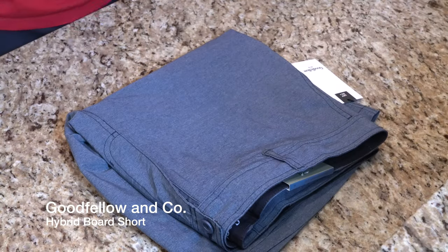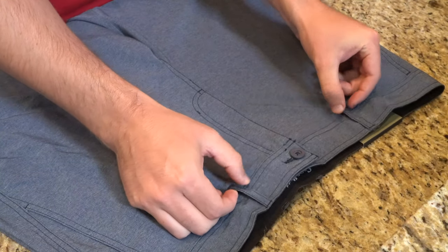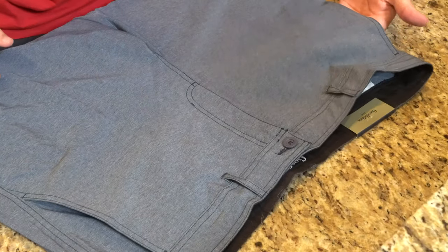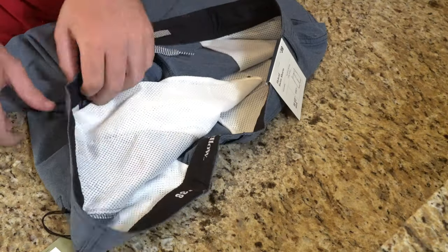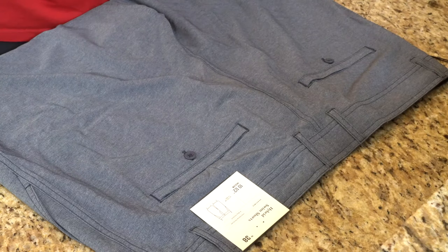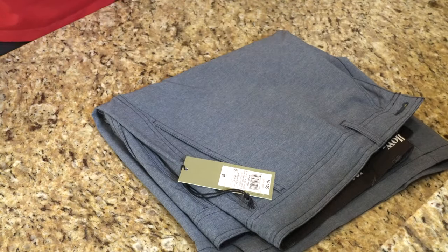Now onto the Goodfellow & Co. hybrid board short, which is really nice. It has a button on the front, no laces. What's a little different from the Speedo swim trunk is it has belt loops. You get a pocket on the left-hand side and a pocket on the right-hand side with a mesh pocket interior so that it can drain water. This fits below the knee, has four-way stretch, and two back pockets with some decorative stitching. These are UPF 50 plus and were $24.99 — pretty good quality at a very fair price.